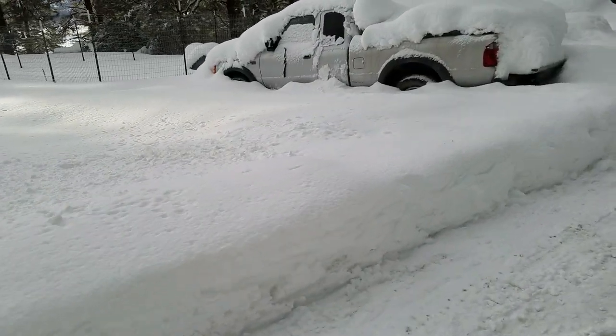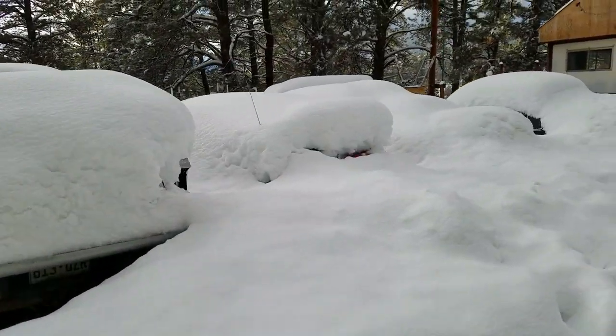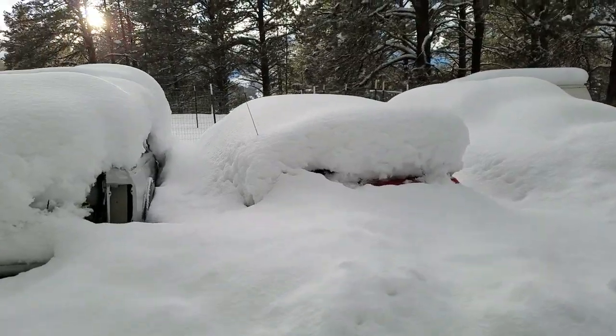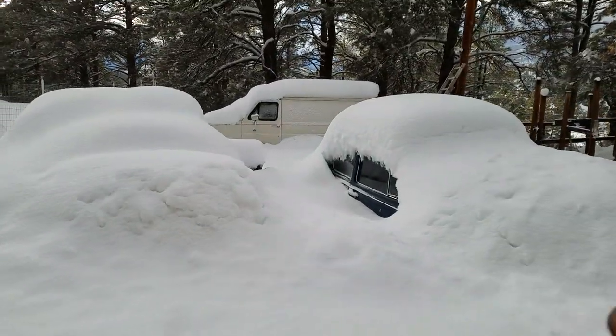Well, let's see. Somewhere over here is a Volkswagen. I told you I'd show you a Volkswagen. It's over here. There's a car there, and a car there, and a Volkswagen there.